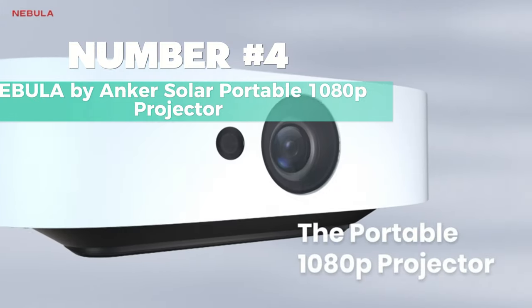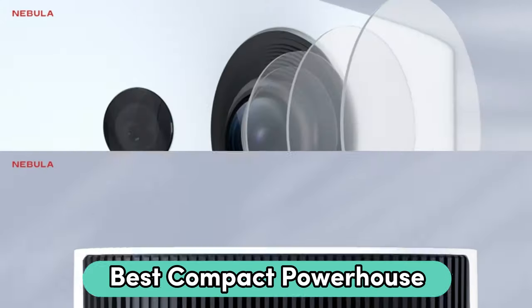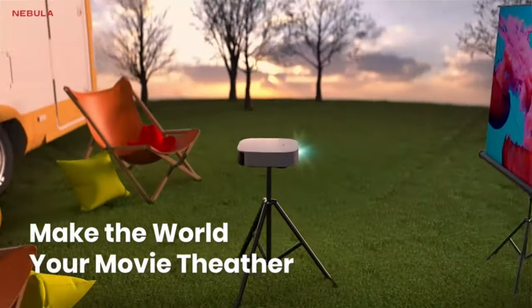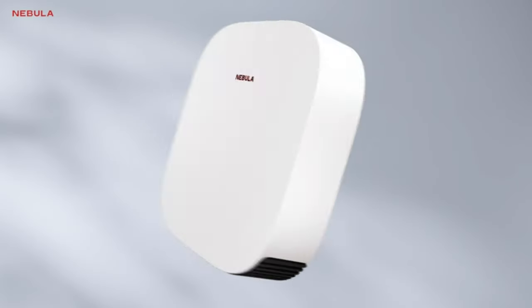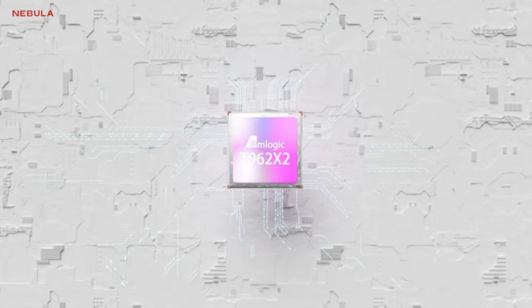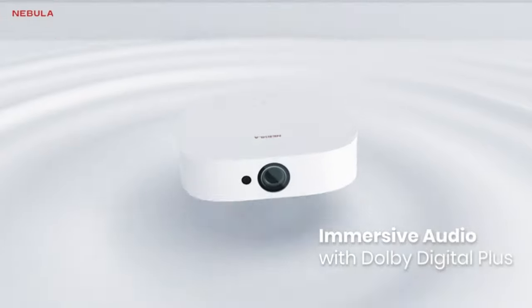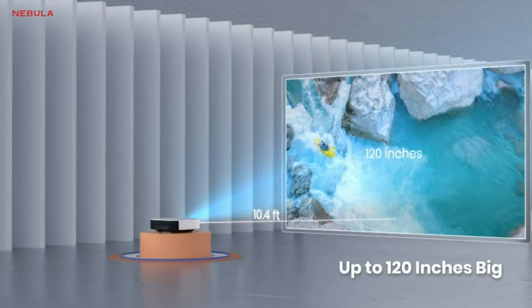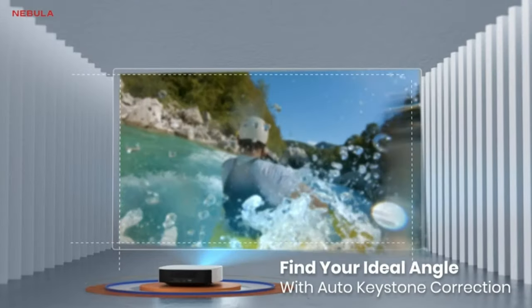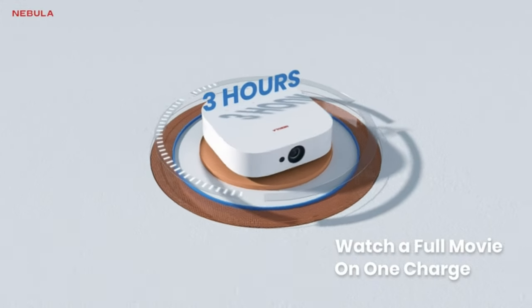Number 4: Nebula by Anker Solar Portable 1080p Projector — Best Compact Powerhouse. Step into a world of cinematic brilliance with this compact powerhouse, a game-changer for home cinema and gaming enthusiasts. It boasts a stunning 1920x1080 display resolution and 400 ANSI lumens (1100 lumens), with 4K support delivering up to 120 inches of captivating visuals. With HDR10, every detail and color pops, creating an immersive experience ideal for dimmer environments.